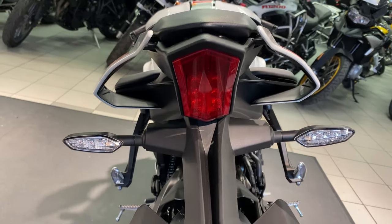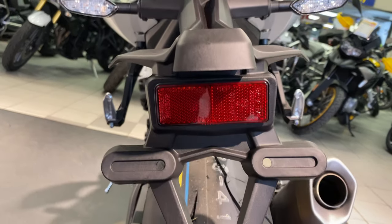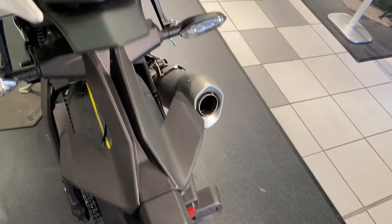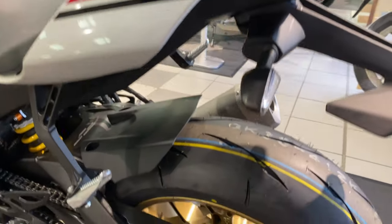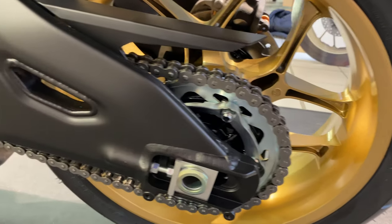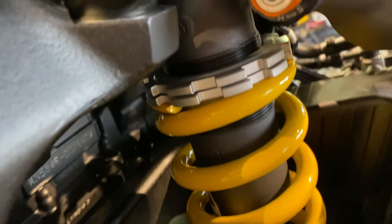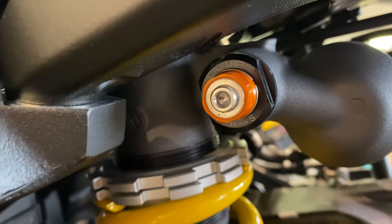Nice neat LED tail light and indicators. These bikes are absolutely stunning. The problem is you need plenty of money to buy every bike on the market because there are plenty of nice bikes, especially this one. It needs putting back in a garage and covering up for years. That's your adjustable suspension.